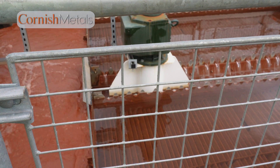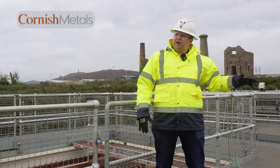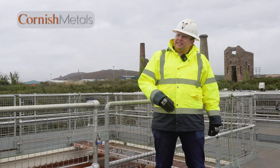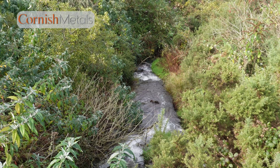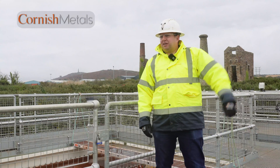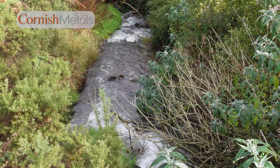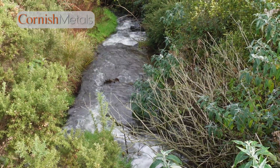Once it's treated, the water goes through the back end of the plant, down through another mine shaft, through a hydro turbine, and then into our adit system where it discharges around about two kilometres downstream into the Red River. The Red River runs in the valley at roughly 90 degrees to the railway, and that finds its way down to Gwithian, which is around about four kilometres to the northwest.